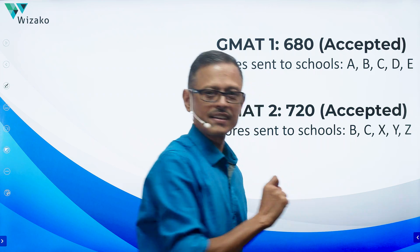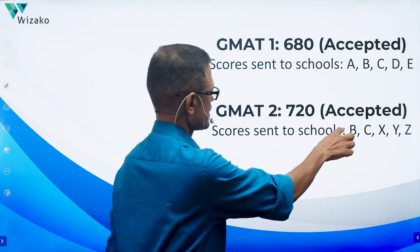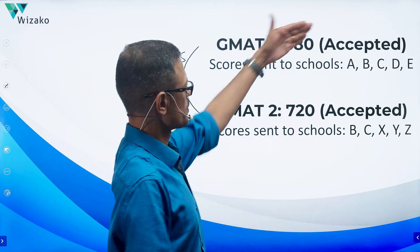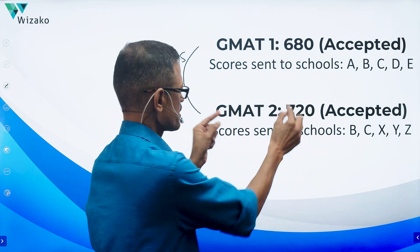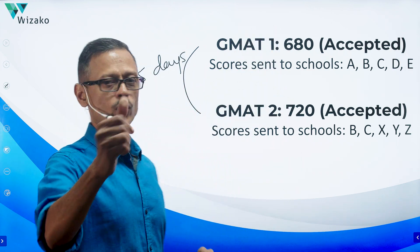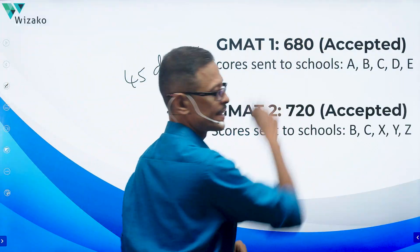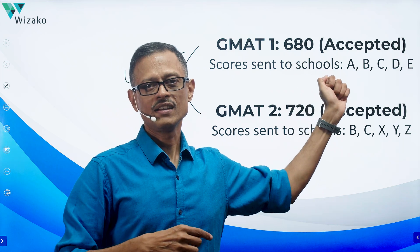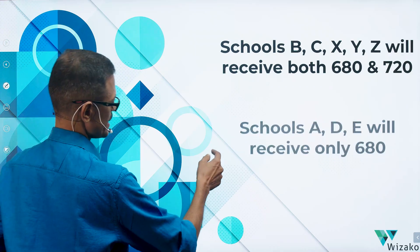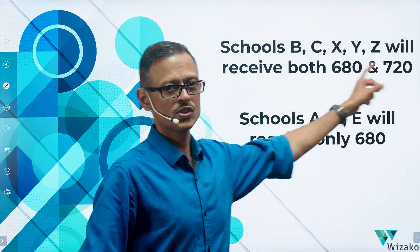The answer is straightforward. When you request a score send, GMAT looks at all valid scores on record at that moment. With a gap of about 45 days between the two attempts, and since GMAT scores are valid for five years unless cancelled, both the 680 and the 720 are valid. So on the day you requested the second score send, the valid scores on record are 680 and 720 — meaning B, C, X, Y, Z will receive both scores: 680 and 720. On the day you requested the 680 to be sent, only that score existed, so schools A, D, E receive only the 680.